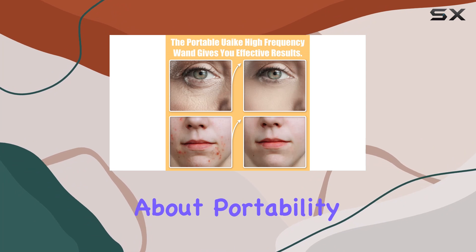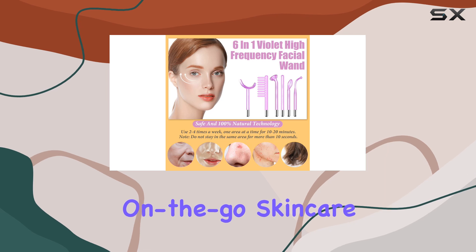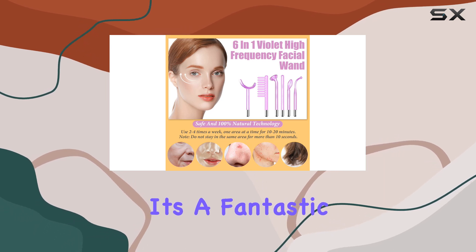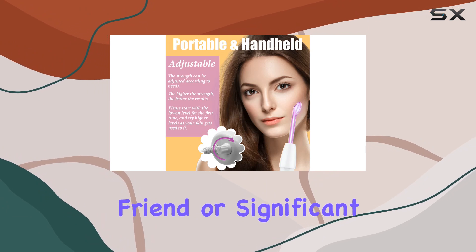And let's not forget about portability. This purple wonder is compact and lightweight, perfect for on-the-go skincare enthusiasts. It's a fantastic gift option for your loved ones, whether it's your mom, friend, or significant other.